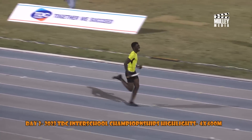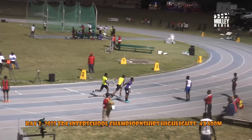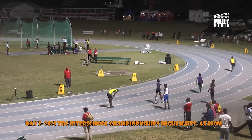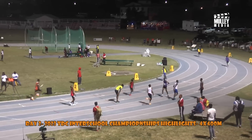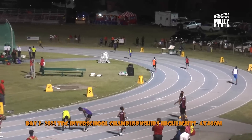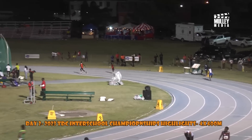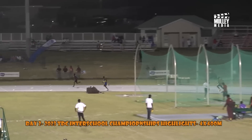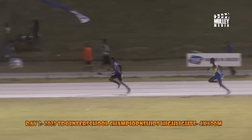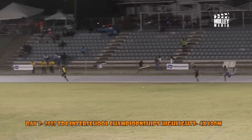Here comes Charlestown Secondary for the first handoff — the under 14 4x400 meters relay. Charlestown Secondary followed by Gingerland Secondary and Baster High School running out of lane two. They'll cut in after about 100 meters. Charlestown on the inside, trailed by Gingerland Secondary and Baster High School going down the back stretch for the second time.